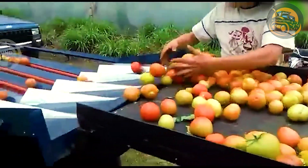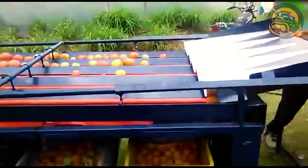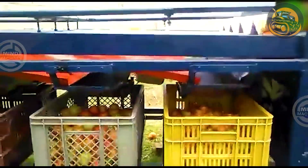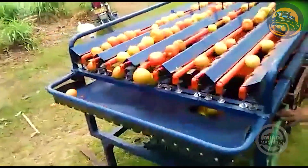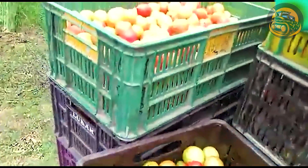The small tomato size classifier is a specialized machine for sorting tomatoes based on size — efficient and compact. It streamlines the sorting process, ensuring uniformity for packaging and distribution in agricultural operations.